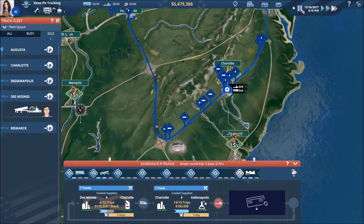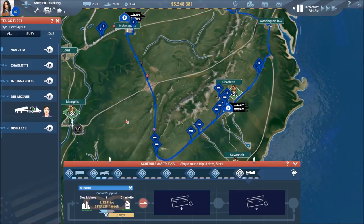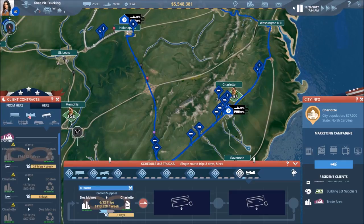Just waiting for that last delivery to come in — and there we go. A nice plus five. Let's see if we can pick up something Charlotte to Des Moines, and this will be in the reefer trailer.